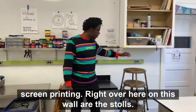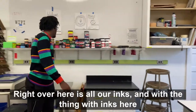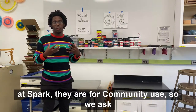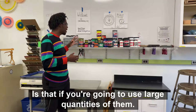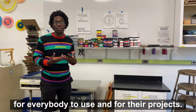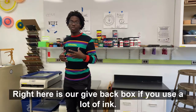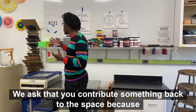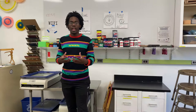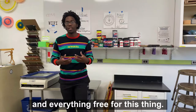Right over here on this wall are the stools — take one if you need to reach something or just want to sit down. Right over here is all our inks. The inks here at Spark are for community use, so we ask that if you're going to use large quantities, please bring your own to make sure there's enough for everybody. Right here is our give back box — if you use a lot of ink, we ask that you contribute something back to the space, because everything here at Spark is community oriented and community led, and we need community contributions to keep everything open and free.